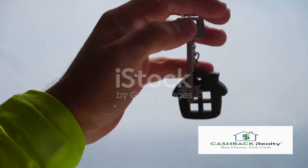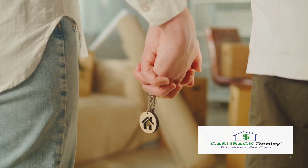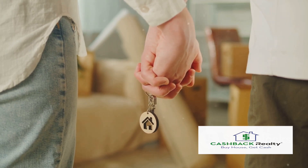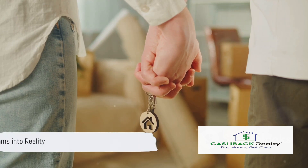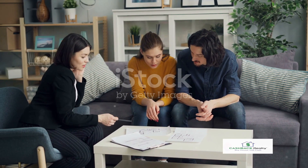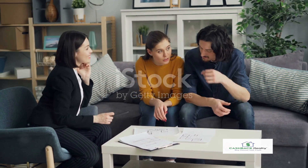Have you ever dreamt of turning the key to a home that's entirely yours? A place where every wall, every room, every nook and cranny is a testament to your hard work and perseverance? Well, it's time to turn that vision into reality. Today, we're going to dive into the five best ways for renters to become homeowners.